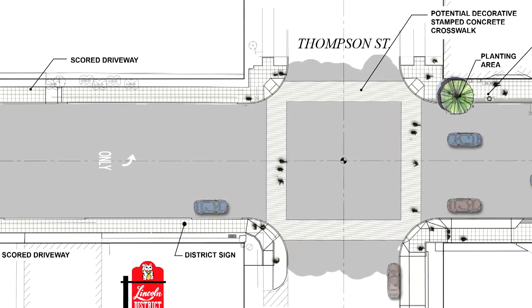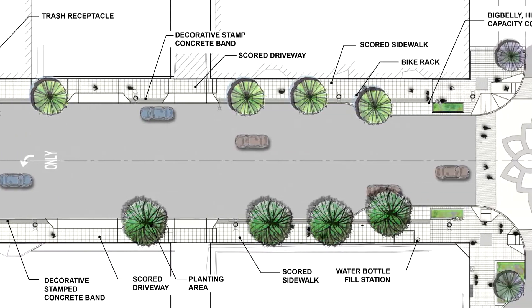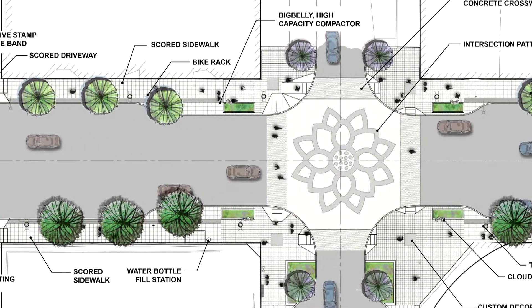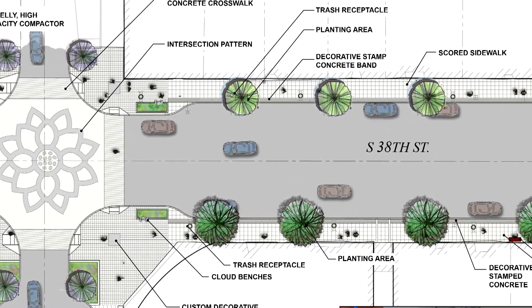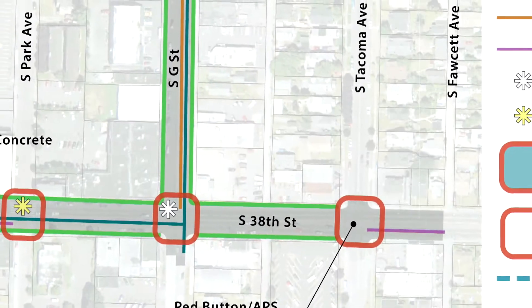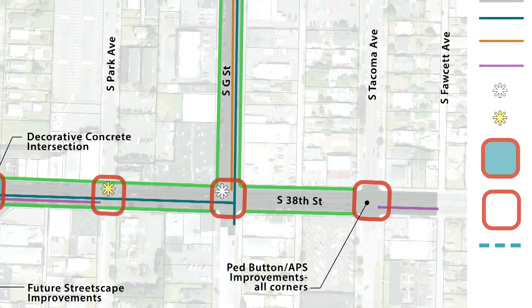The majority of the work will occur on South 38th Street between South Chase Street and South Fawcett Avenue, which serves as the primary corridor of the Lincoln Business District and Mixed Use Center. Work on two side streets will also occur on South G Street and South Yakima Avenue from Lincoln High School to 38th Street.